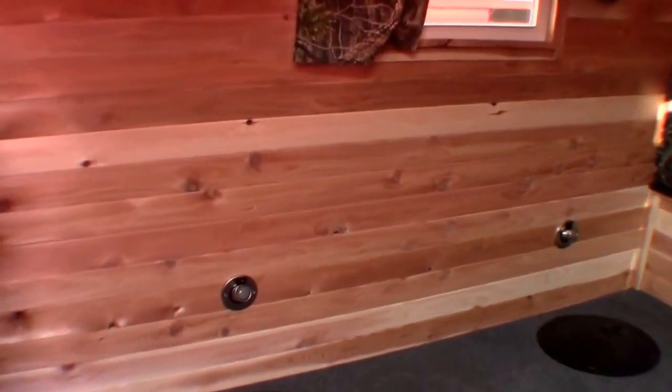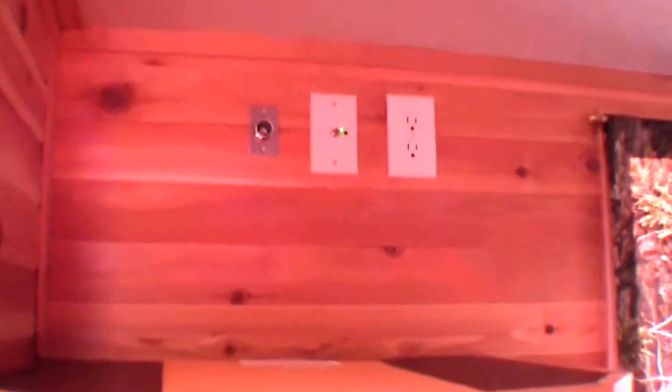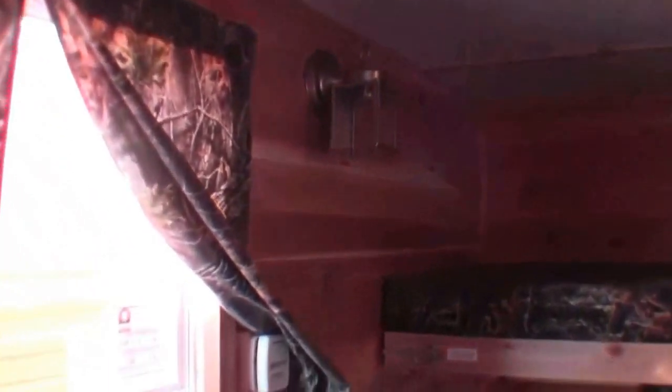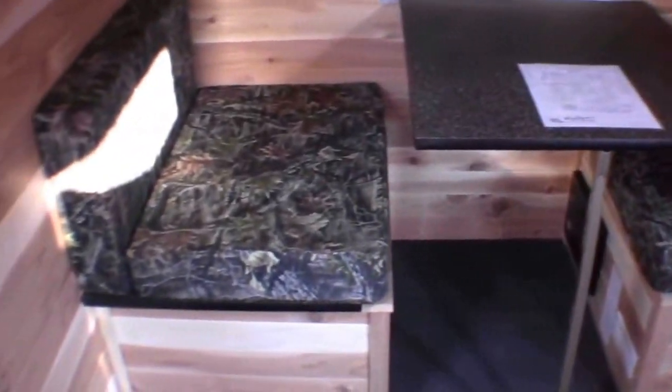We ordered this one with the cedar interior with the camo fabric. It's got an AM/FM CD player, a nice spot for the TV set to go, and it's got the digital antenna on it already. There's your thermostat. It's got a nice bunk up top, and a dinette that goes into a bunk right beneath it.